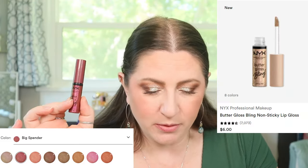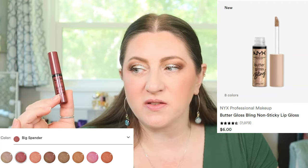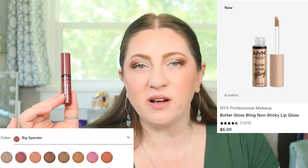This Sephora lip product is still shiny — Sephora usually does a really good job with lip products — but it's gotta come off because we're going into the NYX. NYX Butter Gloss Bling: $6 a piece, probably the most affordable glitter-looking lip I have. There are eight shades and I picked up shade 07, called Big Spender, which is the deepest maroon shade. Pretty smooth formula — the Butter Gloss usually is. It's not as intensely pigmented as I thought it would be.